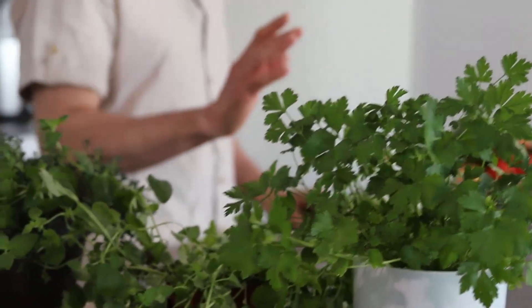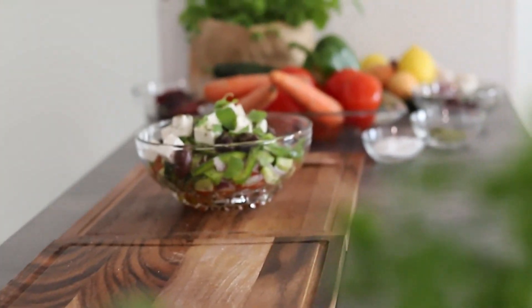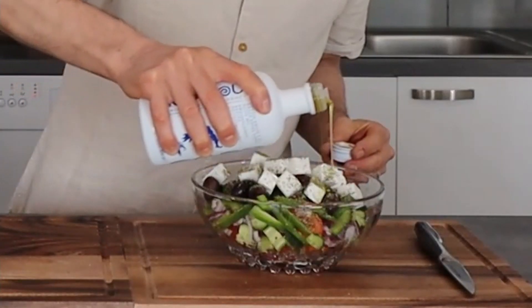The perfect side dish for fish, pasta, pizza, or any other main course you wish. The Greek salad can also stand alone as a main dish because you get all the proteins from the feta cheese, the fibers and the vitamins from the vegetables, and the fatty acids from the olive oil.